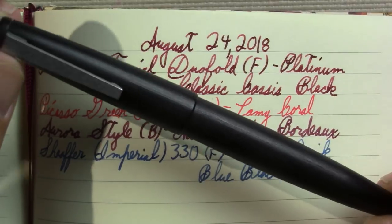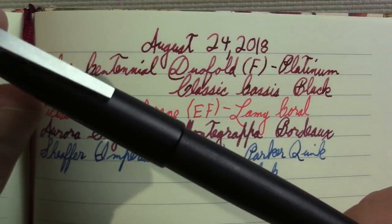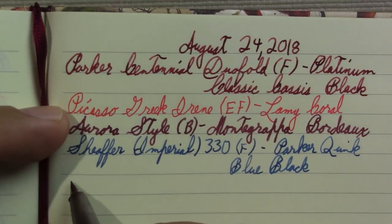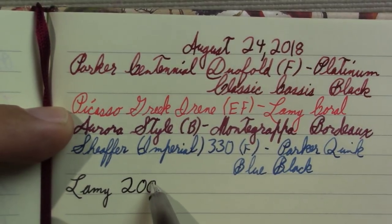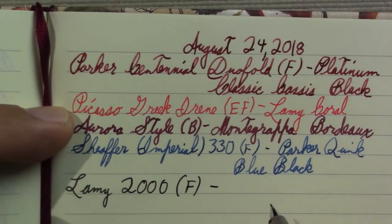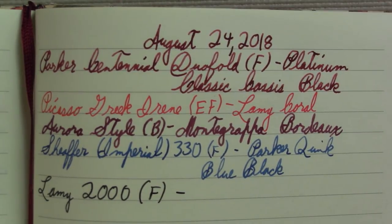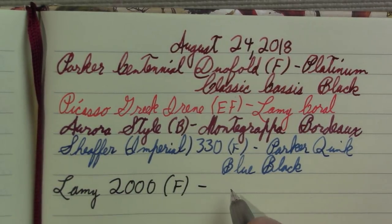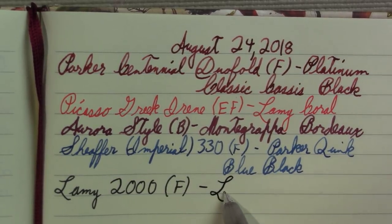This poor thing didn't make it to the first day of school because I left it sitting there — sorry Lamy 2000, you'll be there for the second day. It's pretty obvious why I like it: it just writes well and feels good in the hand. Someone was asking me about it a week or so ago — don't look for flex on this nib. It does have some line variation but it's definitely not a soft nib. It's gold but not soft. The ink in it is Lamy Black.